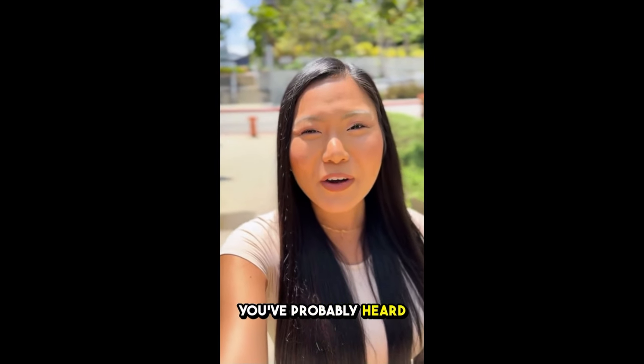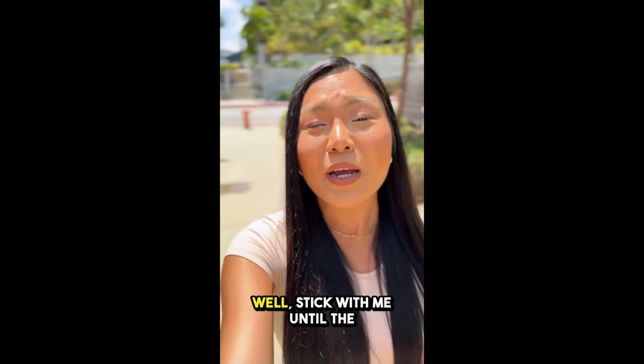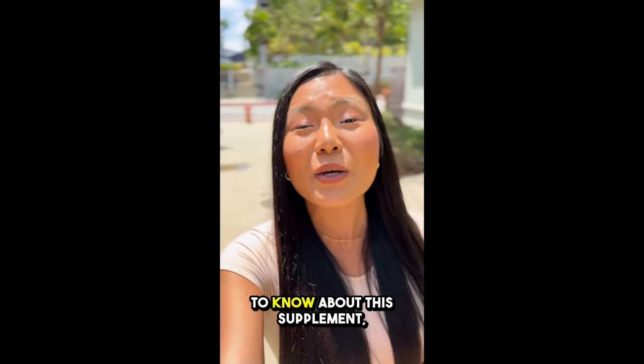If you're here, I'm guessing you've probably heard about Glycobalance and are wondering if it really works, right? Well, stick with me until the end because I'm going to spill the tea on everything you need to know about this supplement.